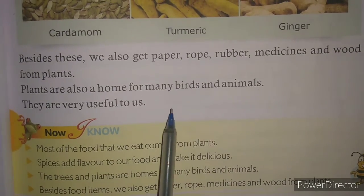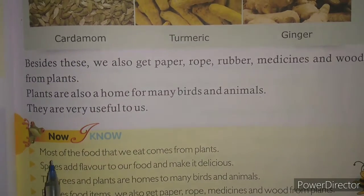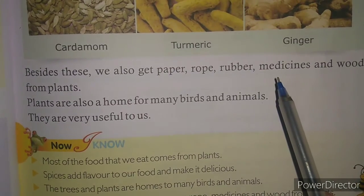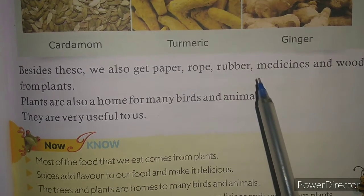Okay children, for the next video, you stay home, stay safe, and read all these things which I have taught to you.